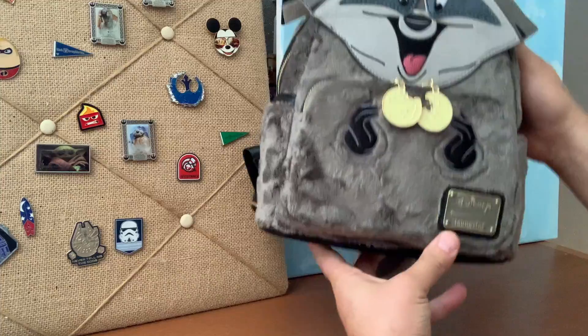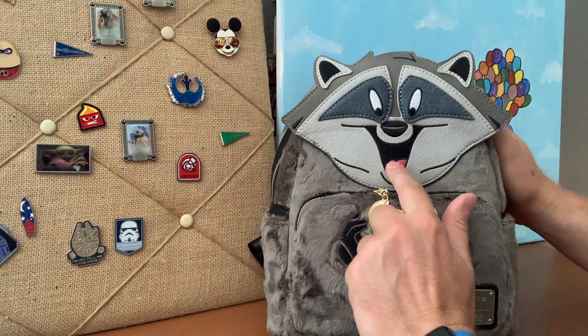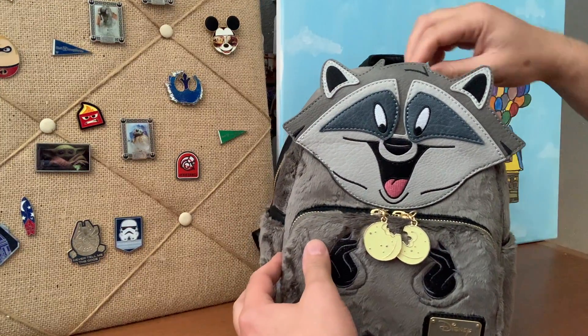But this is a really cool character bag. Super cute. Embroidered tongue, embroidered mouth, embroidered eyes. Let's take a look and see what Miko has here on the inside.